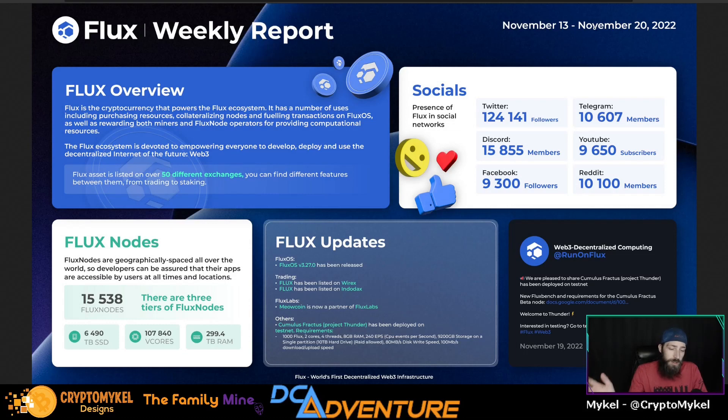Now for the Flux weekly report — we cover the week when our Flux node hits its monthly quota. For November 13th through the 20th, the current overview of Flux shows: 15,538 Flux nodes are in the current standing across three different tiers. There are 606,490 terabytes of hard drive space, 107,840 virtual cores of processing power, and 299.4 terabytes of RAM backing that all up.